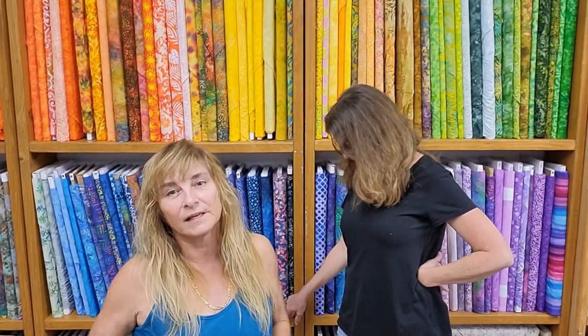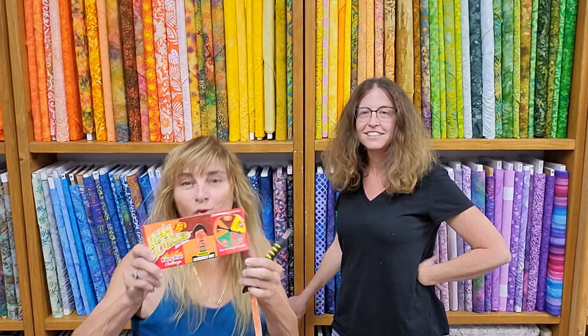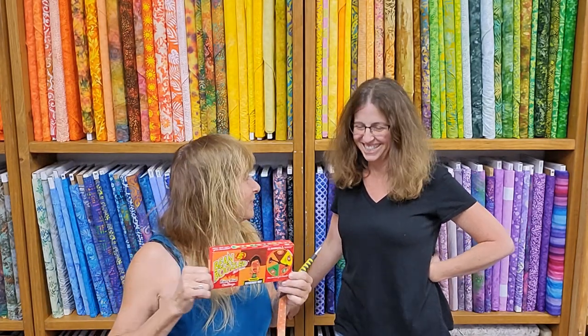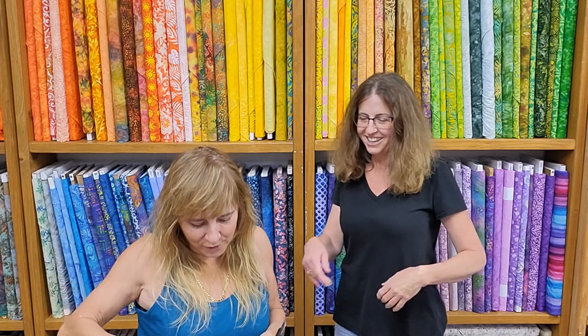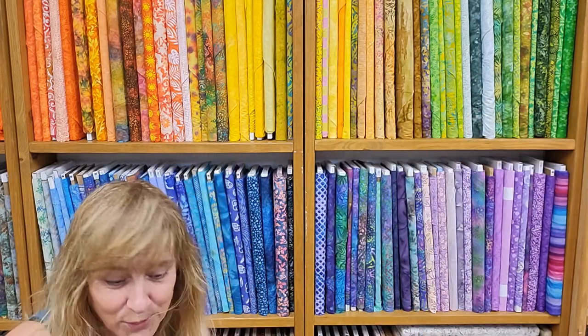Hi everybody, here we are. Guess what? I got more boxes in. And I hate to tell you, we have to change the rules on Bamboozled. We had quite the crisis situation. I dropped them all on the floor, so we have to just randomly pick because we don't have enough colors to spin them. So here we go.